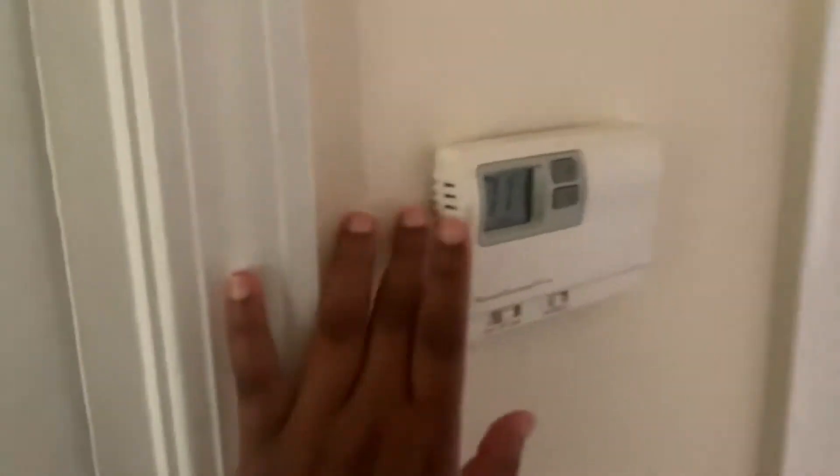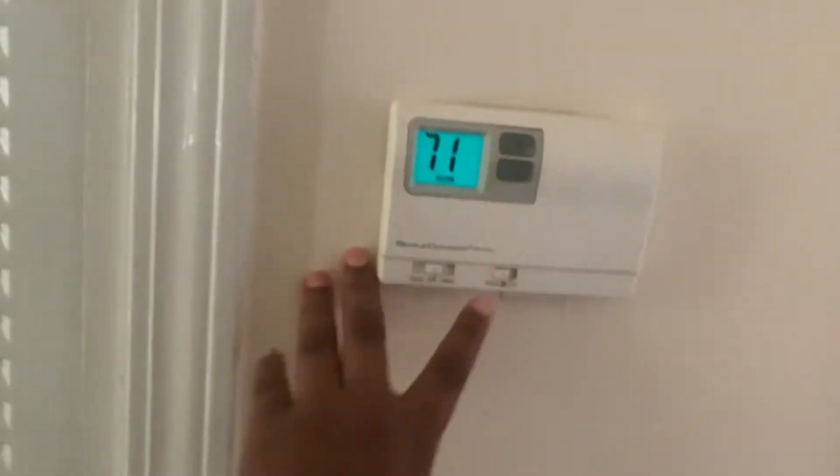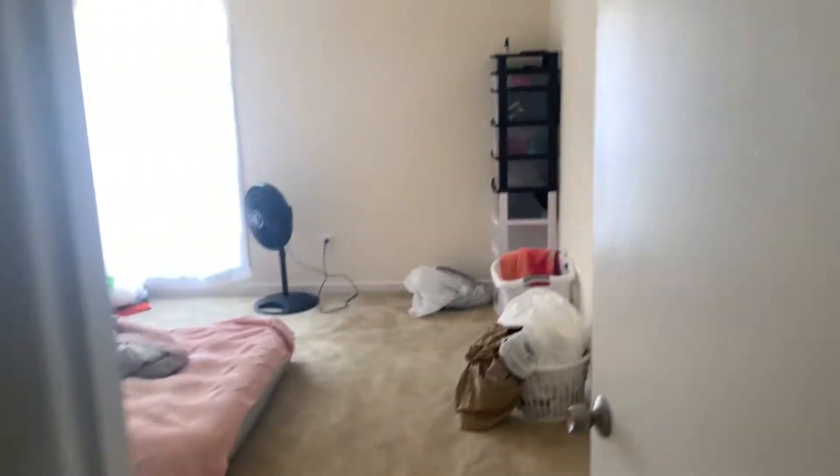Coming down the hallway — another furnace thing, or temperature thermostat. That's why it's messing up with the temperature. Closet — y'all can't really see but there's miscellaneous stuff in there. Then we have the bedroom — boom boom room.